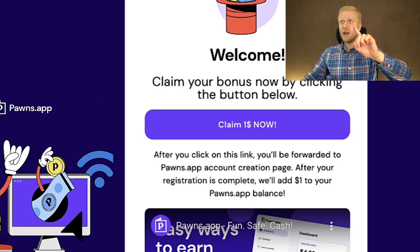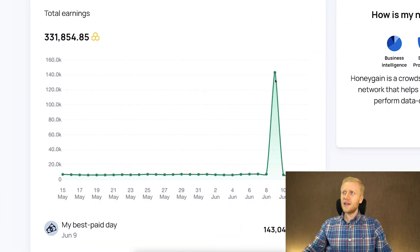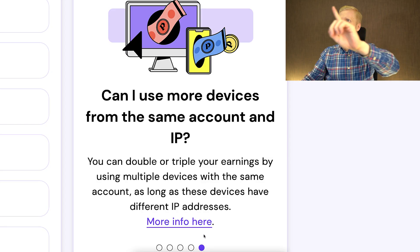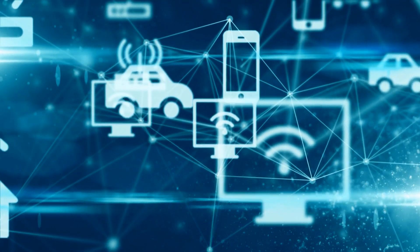You can also receive several bonuses on Pawns app — first of all the one dollar welcome bonus, and then they have a similar system to Honeygain that I used a couple of days ago to earn more than $143 in one day. One way to boost your earnings is also to connect more devices from different IP addresses to earn a little bit more money automatically.